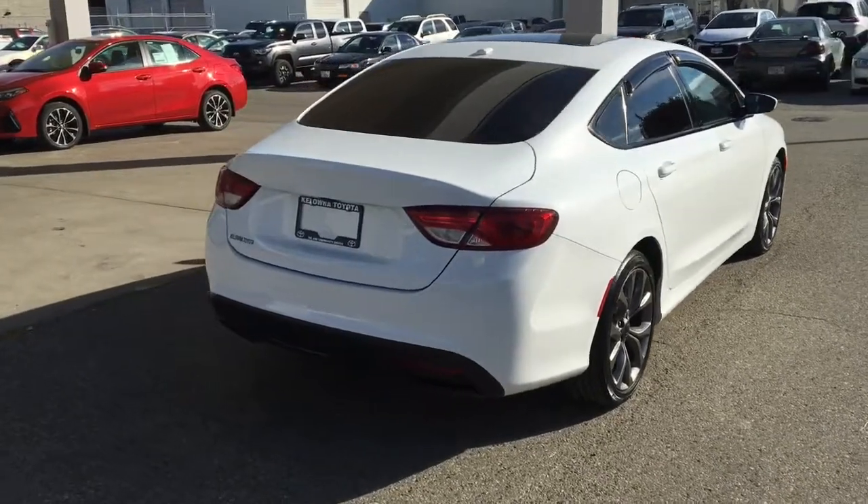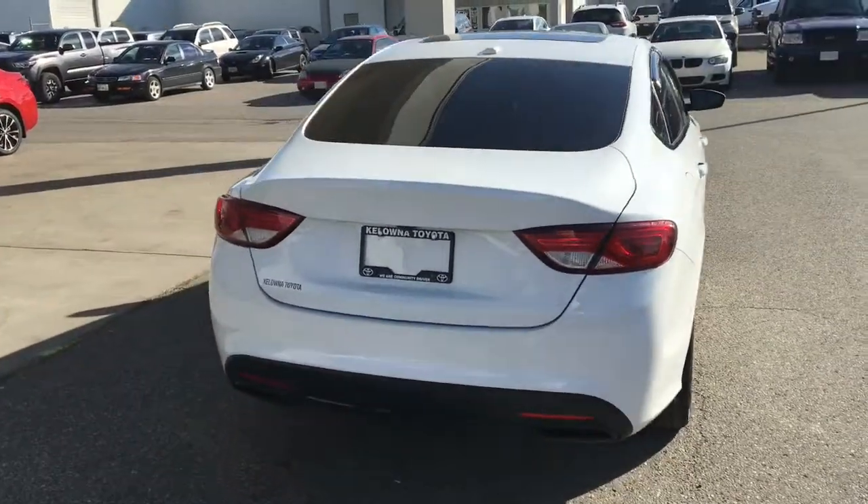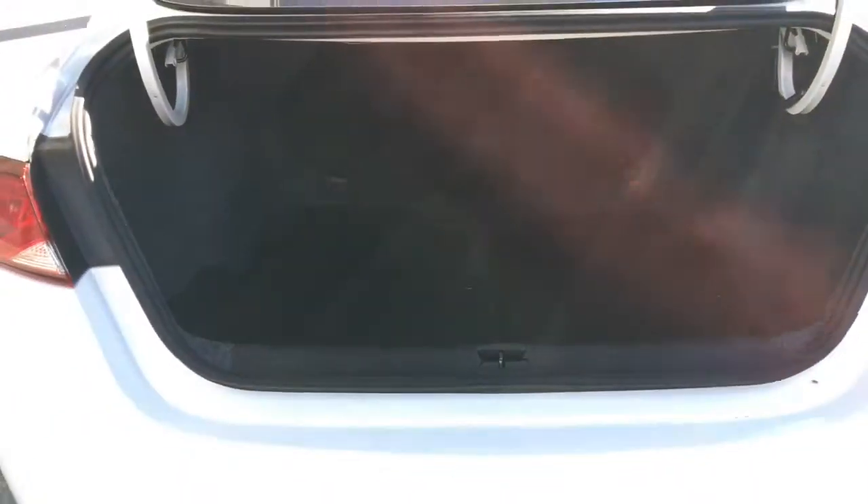From the back, the 200 has a clean upscale look with dark tinted glass, black trim, wind deflectors, a rear-mounted antenna, and a good-sized carpeted trunk.